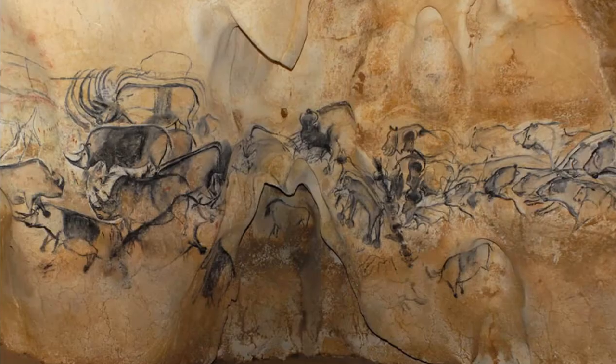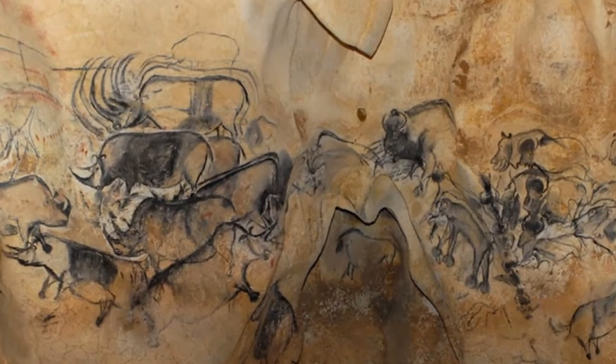Hello artists, kindergarten through third grade. This week we are learning about prehistoric art. Prehistoric means before written records. We read the book The First Drawing, because I think this book helps us imagine what it would have been like to live back then and be one of the first artists ever.